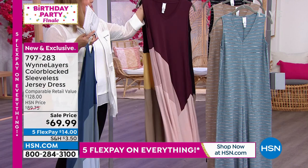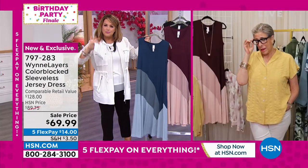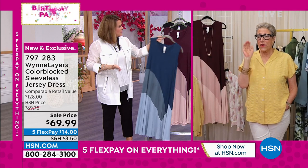Marla, am I crazy when I say mine seems longer than this one? Because I have one that comes in like pink and beige and a soft mink color and pink. Was that another one? Was it different from this one?